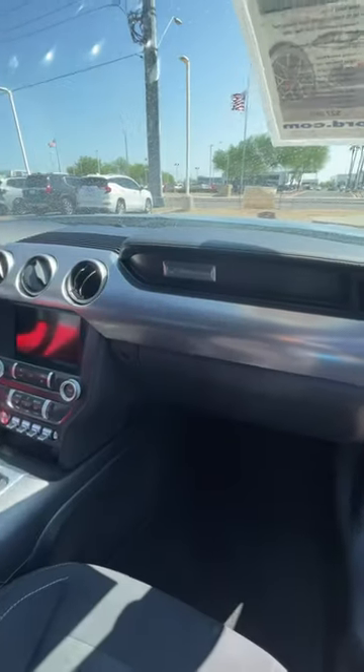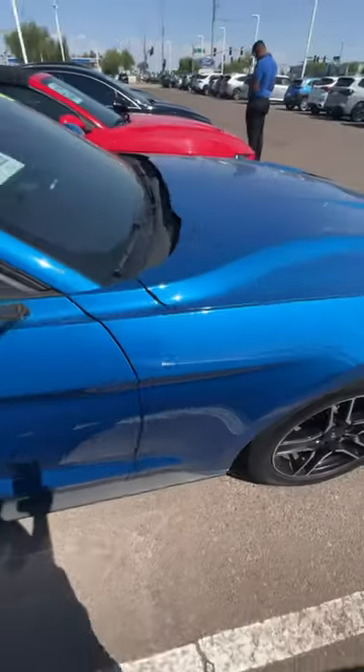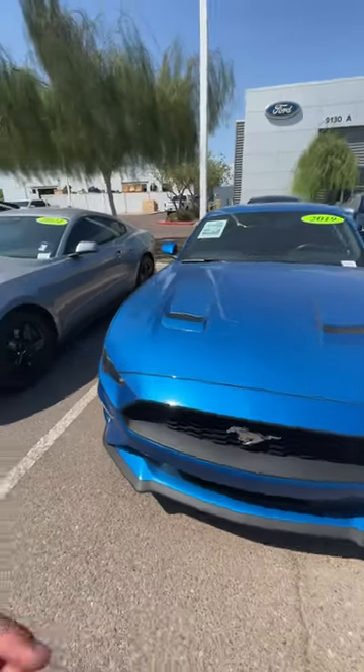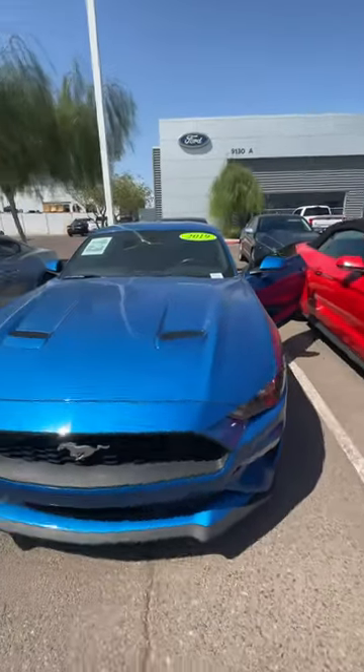Got a nice Mustang emblem going on right there on the front passenger side. It's here and it's available for purchase. My number is 915-820-9743. It's Isaac with Gioia Ford. We also have a variety of colors here, so please feel free to reach out. Thank you.